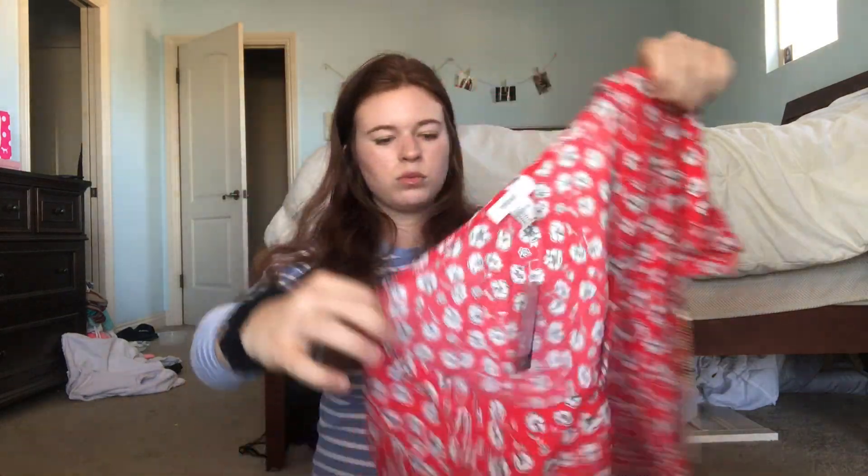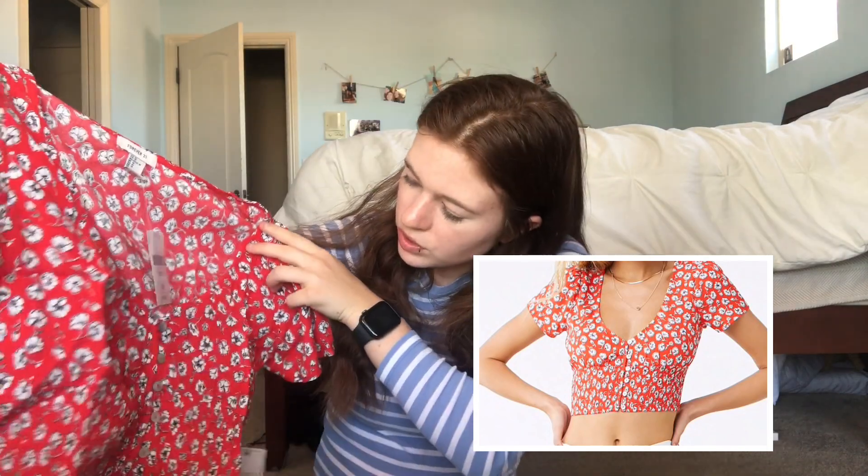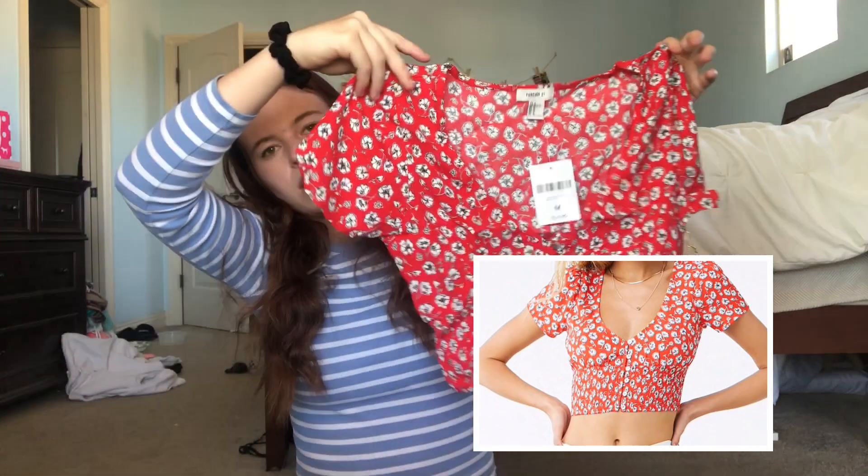Then I got this red and white flower crop top — it has a low v-neck and just a really cute style. I thought this was really cute for summer and back to school.